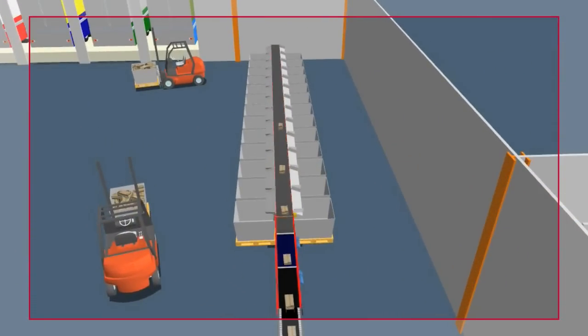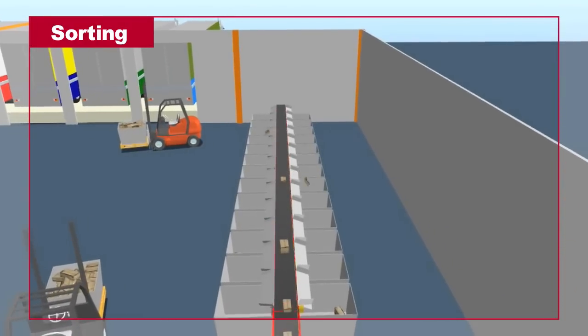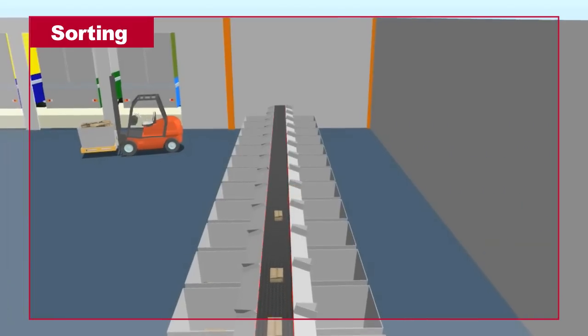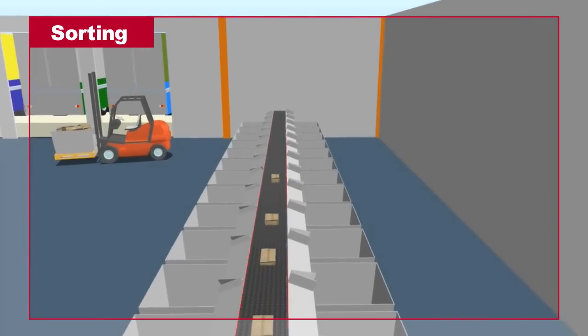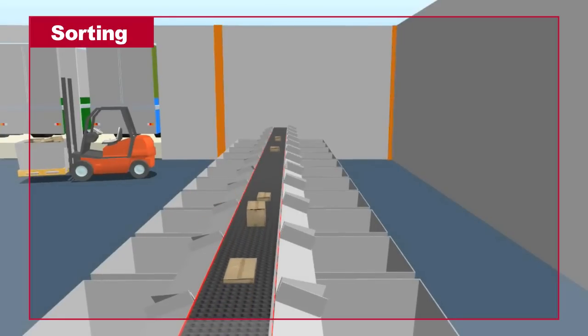Finally, the singulated boxes arrive at an ARB Sorter Series 7000 that feeds 26 locations via 13 bidirectional diverts. The integrator had considered a high-rate shoe sorter for this application. However, a shoe sorter would have been unable to fit the total number of required diverts within the facility's existing walls. The Intralux solution accommodates all diverts within the given footprint and at a six-figure cost savings over the shoe sorter.